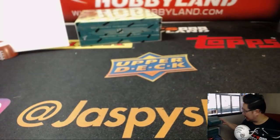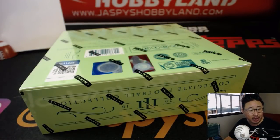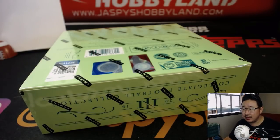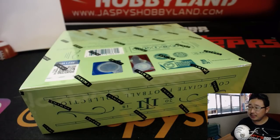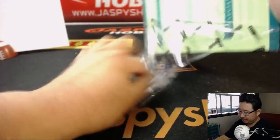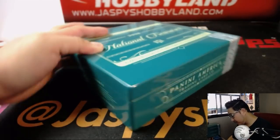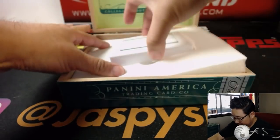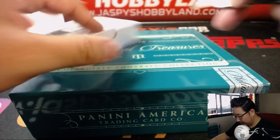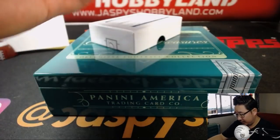And the last box, ladies and gentlemen — good luck. After this, we have a quick break of Flash Football coming up, then Origins after that. Let's see if some of the Star Wars guys are in the room to watch their boxes live.